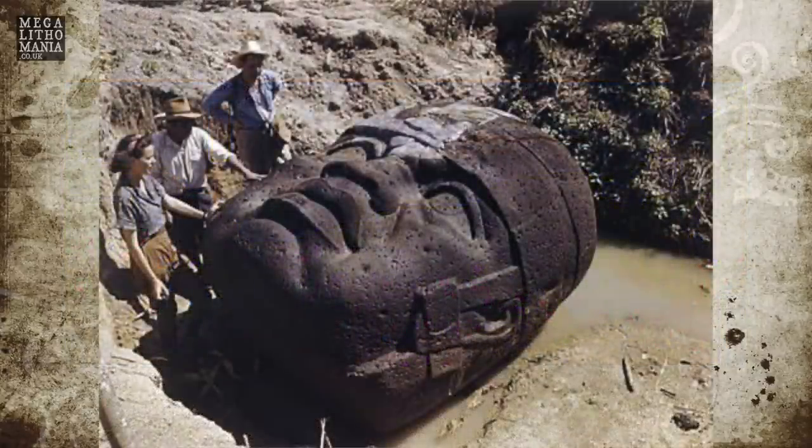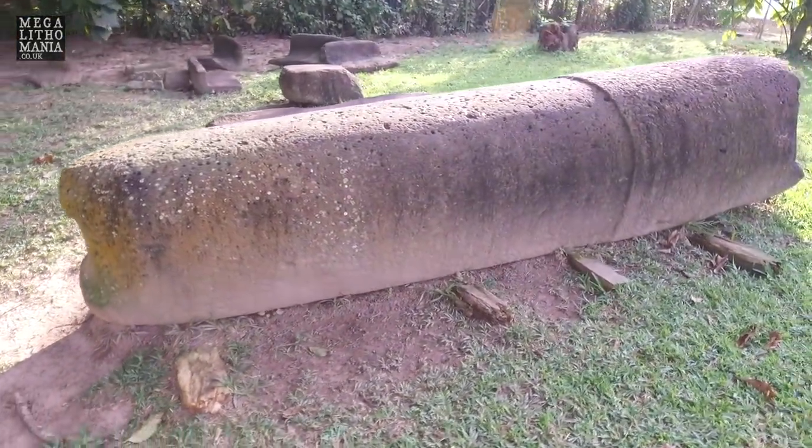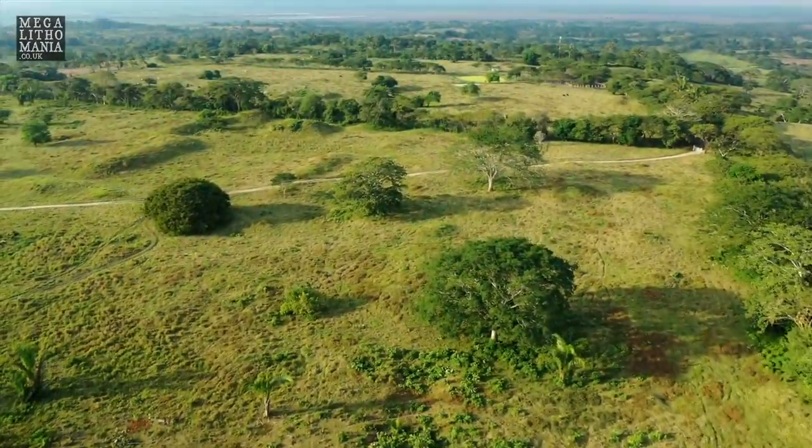There have been rumours of these sites, with artifacts, statues, and odd columns already found. Potentially many more colossal heads could be discovered among the hundreds of newly identified sites. Updates on these findings will be shared as more news from the report is revealed.